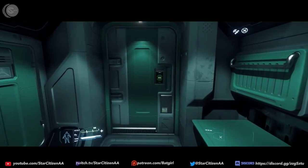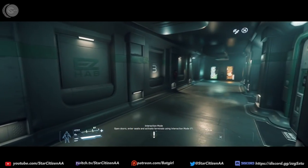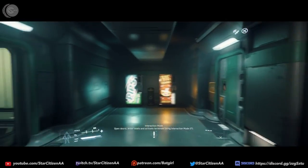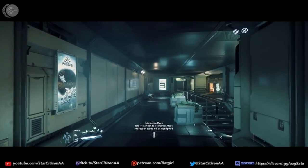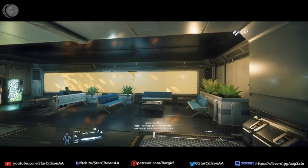Hello everyone and welcome back to another Star Citizen Addicts Anonymous. Today I'm going to bring you into the magical world of RSI's brand new, updated, improved, and beautiful version of the Constellation Phoenix — like something rising out of the ashes and becoming beautiful and new.